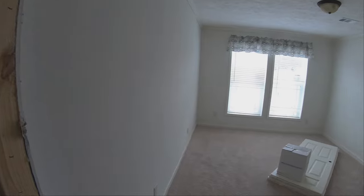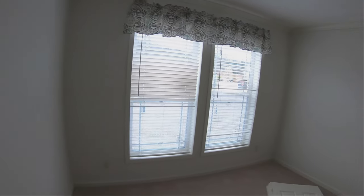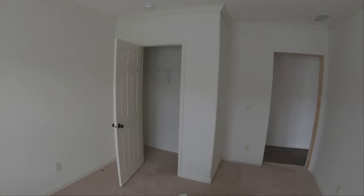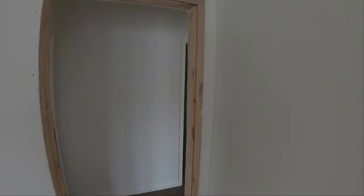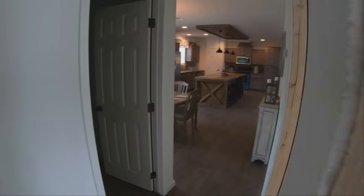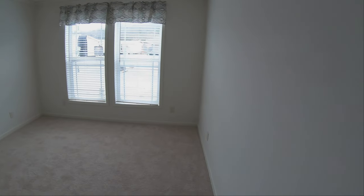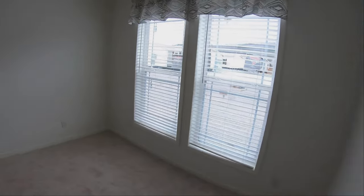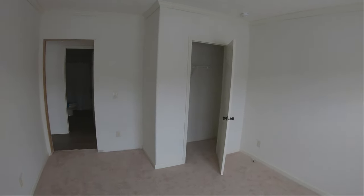Now let's take a look at the first guest bedroom — it's a good size with finished sheetrock throughout, large crown molding, and pretty high ceilings. It has a nice-sized closet and is carpeted as mentioned. Around the corner is the second guest bedroom, which may be a bit wider. The floor plan will pop up at the beginning of the video, so if you need any dimensions, go back and pause on that part to get the measurements for each room.